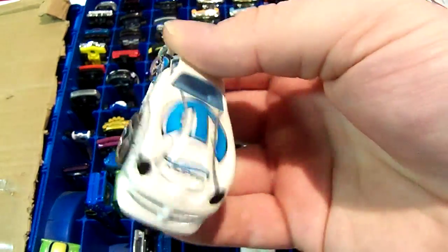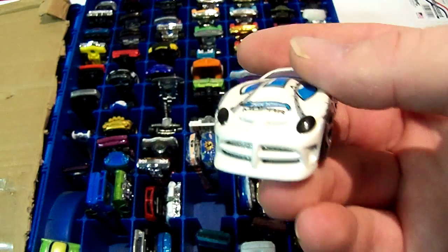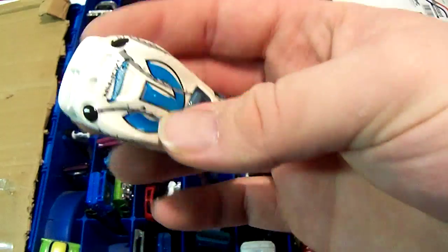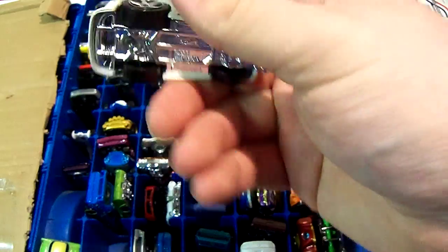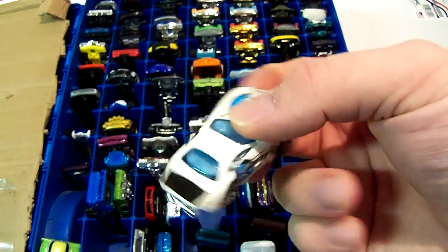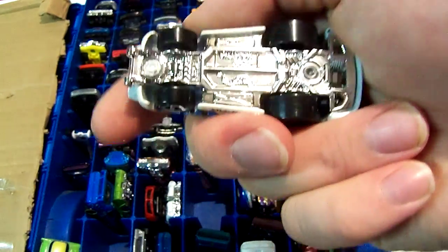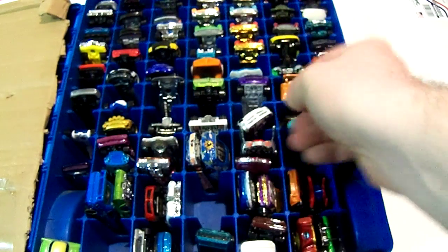Next thing I think is called a Dodge Neon — it's got the Mopar symbols on it. I got this at Goodwill brand new. I kind of liked this series and bought a few cars like that. It's got a big nose on it. I think there might be a Batmobile that's similar. I don't think I have a regular Neon though.